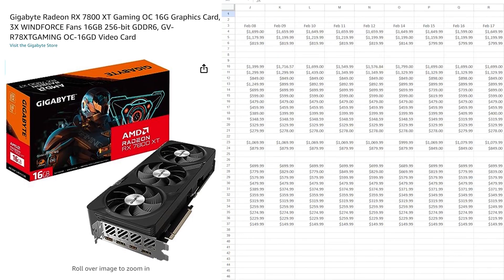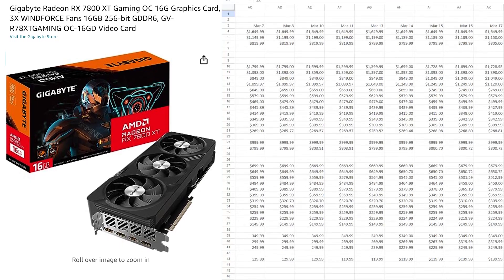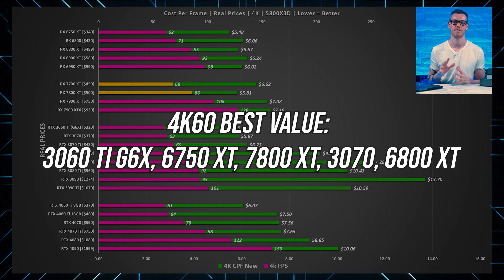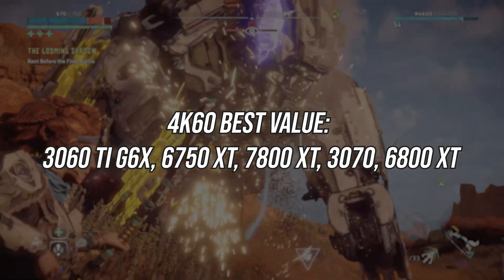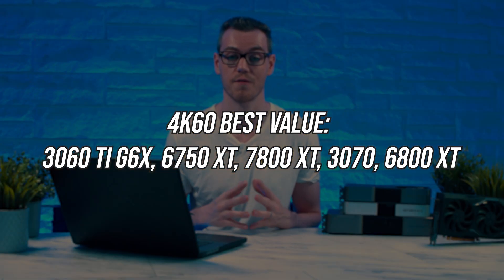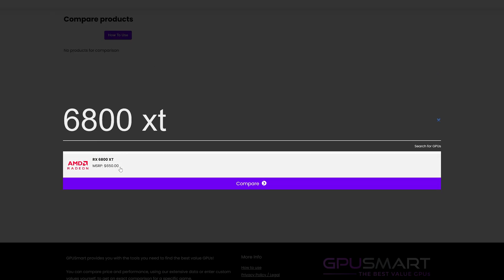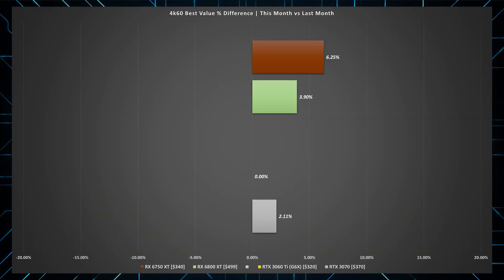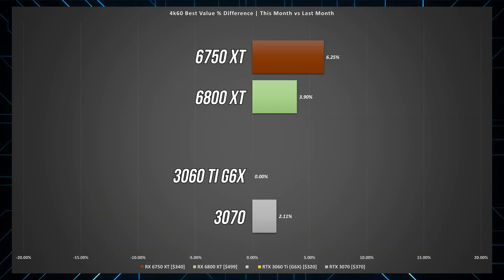It'll be interesting to see how that changes next time when we have a full month's worth of pricing data for the 7800 and 7700 XT. These are the top 5 best value 4K60 cards ordered by best to worst cost per frame. At 4K, a lot of demanding titles are going to want more memory than many of these cards offer, so my recommendations later may drop a few. Again, for all cards that existed last month, prices have also increased — other than the 3060 Ti. My instinct says AI demand is to blame, but I need to properly look into this to see if it's going to get worse.